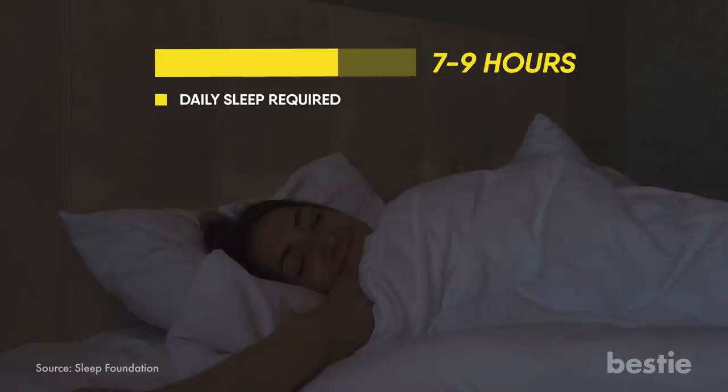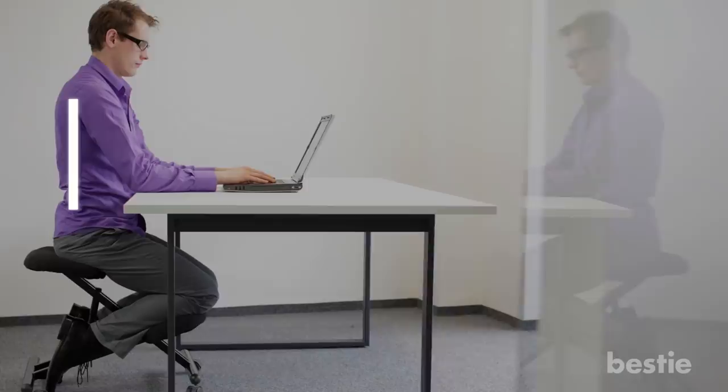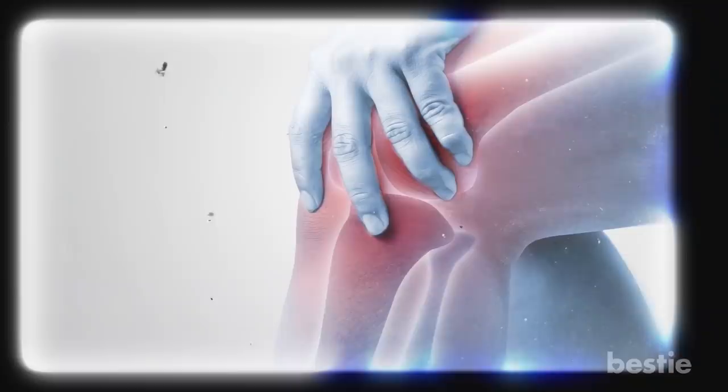Slouching. Sitting up straight with your shoulders back is a strong indicator of the way you'll age, including the level of independence you may have when you're older. A study found that those whose spines were more hunched forward were over three times more likely to need assistance. Bad posture can lead to painful joints, arthritis, and internal problems, which can cause you to age faster.